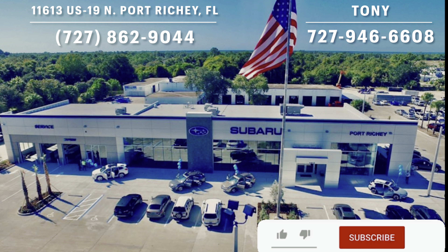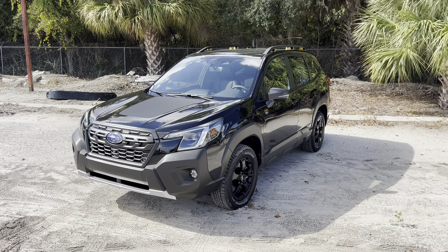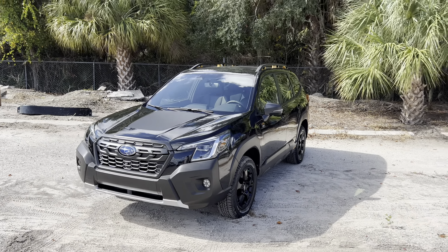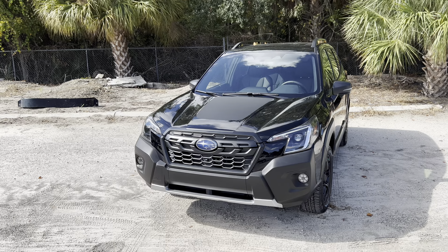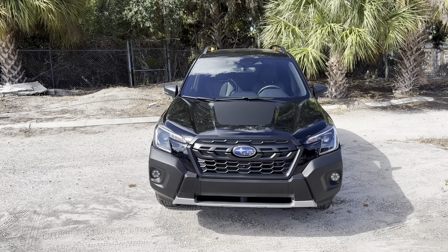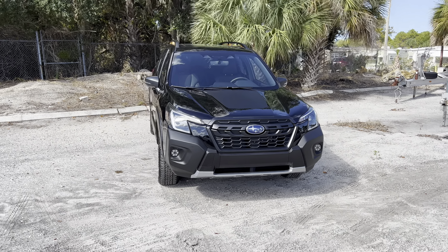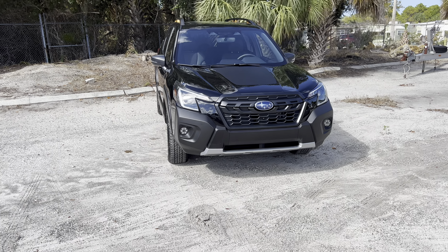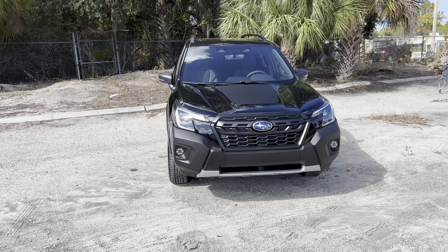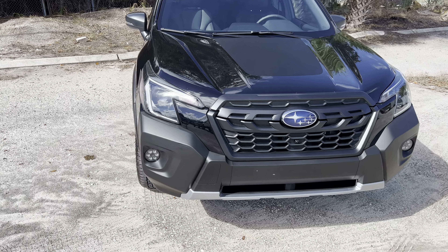For those of you who don't know, the Forester has been Subaru's compact crossover SUV since 1997. The fifth generation Forester you see here was released in 2019, facelifted in 2022. For 2024, the Forester is available in six trims ranging from the $27,000 base all the way up to the $37,000 Touring. Here we have the Wilderness with basically the same features as the Touring but more off-road capable, with a $35,000 base price.